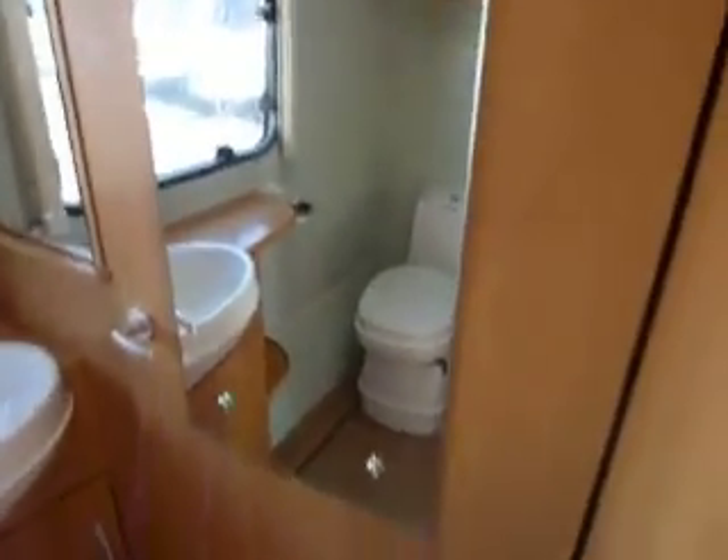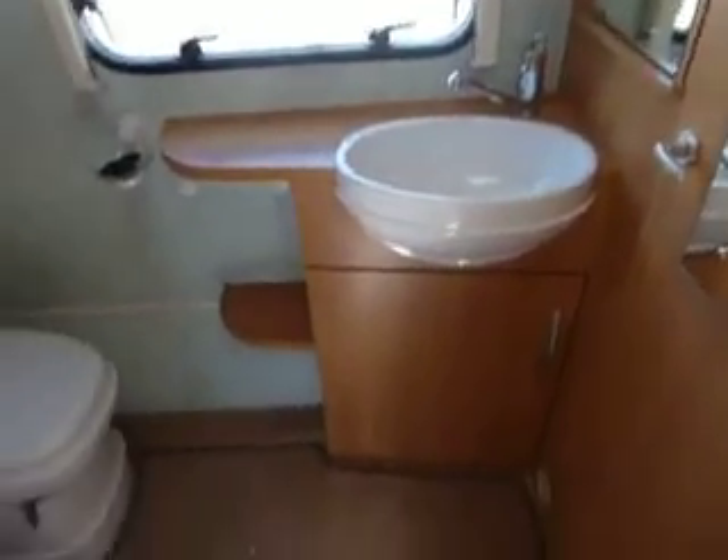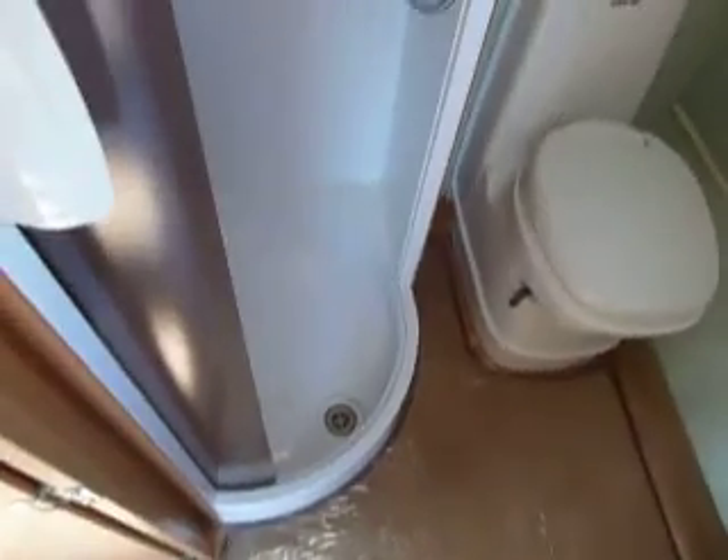Looking back down the van you can see we come to the door at the end — to the left of the mirror — and that takes us into the washroom. Here we've got a large wardrobe and cupboard with the wash basin, a Thetford toilet, and a large separate circular shower.